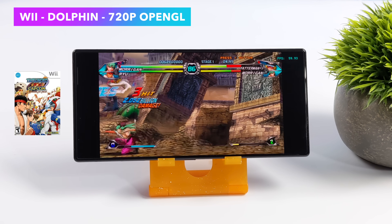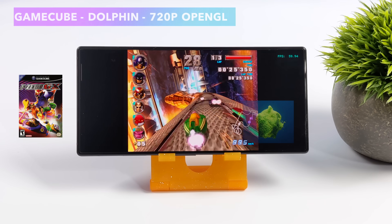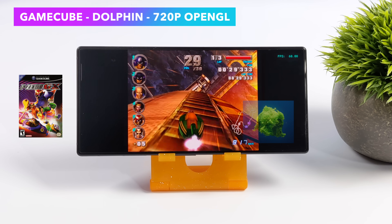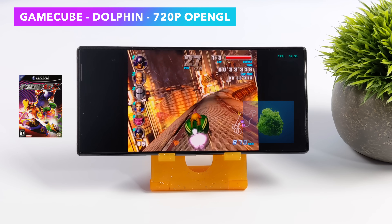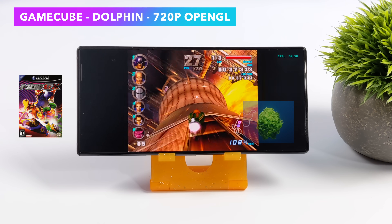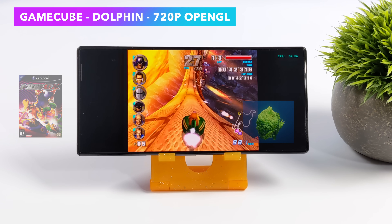As a lot of us know, there are harder-to-emulate games in Dolphin, and one that comes to mind is F-Zero GX, especially on an ARM-based chip. But here it is running on the Firefield track, which definitely gives these little chips a run for their money — at 720p with the OpenGL backend. We're not having any issues with F-Zero GX on the Snapdragon Gen 2. This is really awesome.